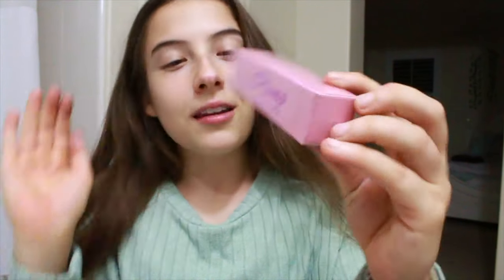It says 'Plump' and it says 'lip plumping booster.' Oh my gosh, guys — it literally says with chili extract. That is insane.